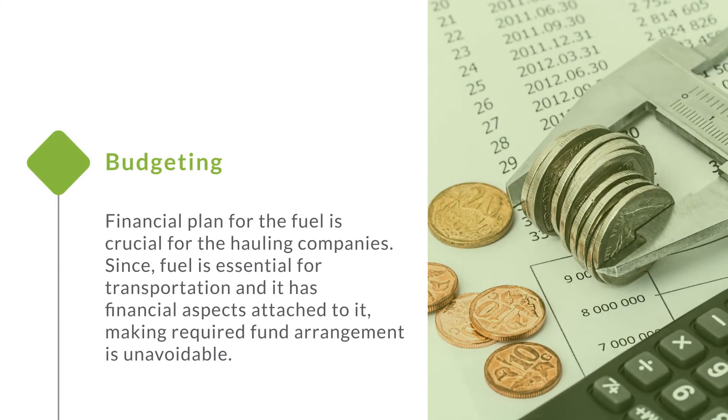Budgeting. Financial planning for fuel is crucial for hauling companies. Since fuel is essential for transportation and has financial aspects attached to it, making the required fund arrangement is unavoidable.